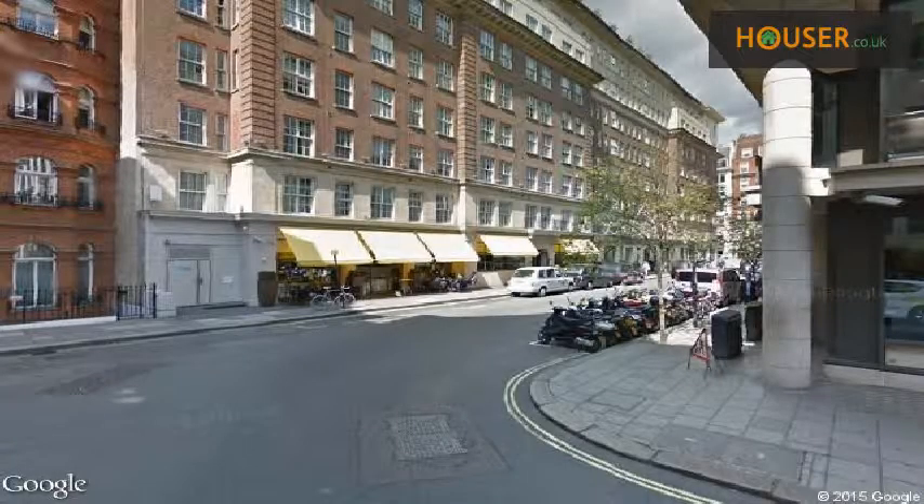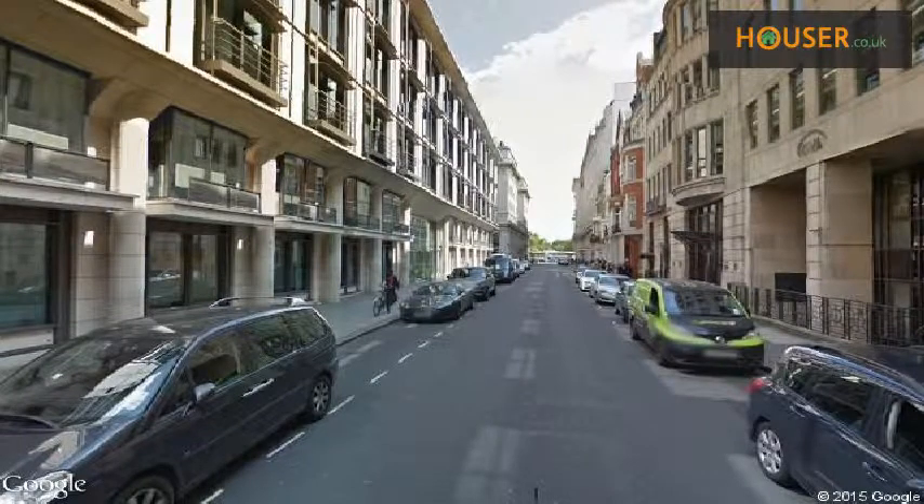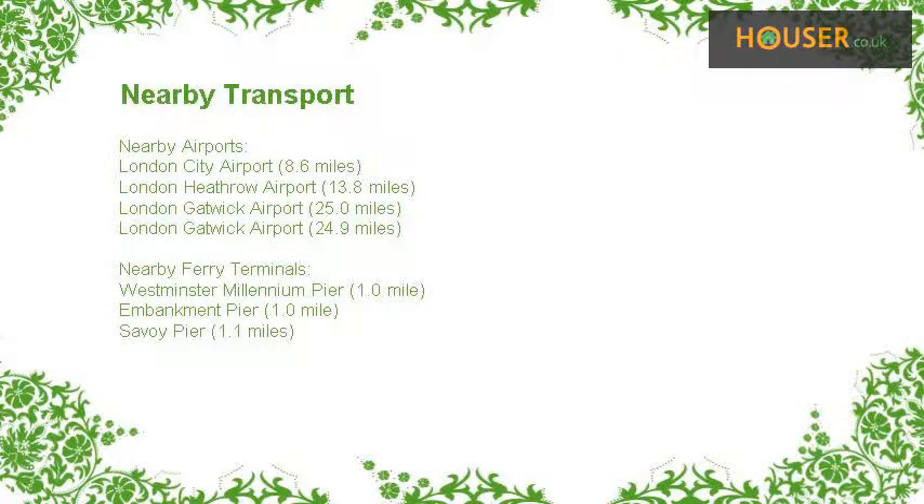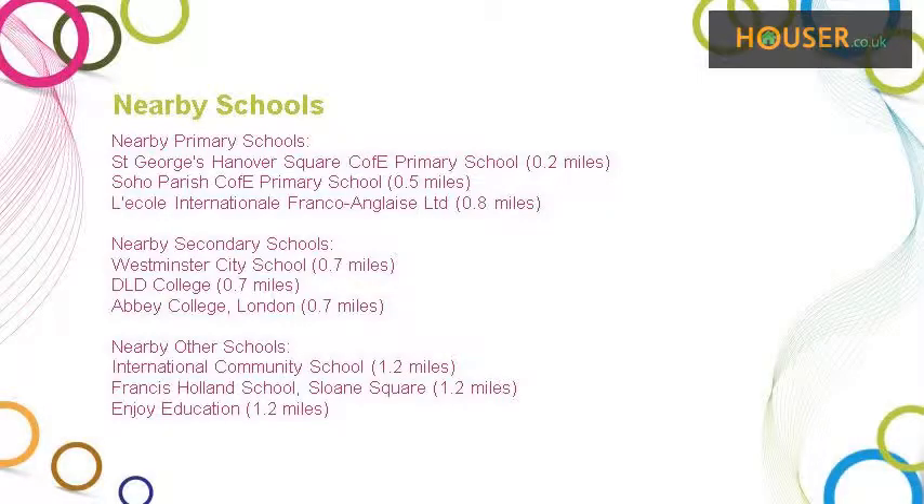Explore this property's neighborhood. This property has easy access to different transport links. Some excellent schools are near this property, making it an ideal choice for family living.